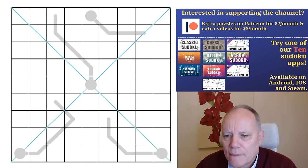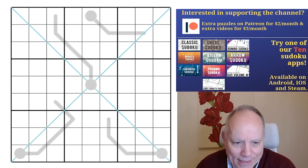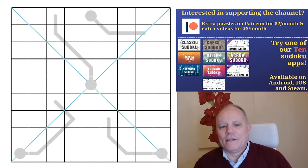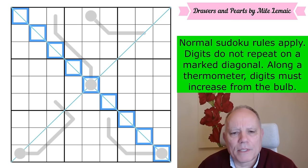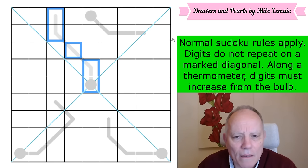Let's have a look at this puzzle. This is from Mila Lemach — apologies for the implausible pronunciation — Draws and Pearls. Mila has featured on the channel before, so this is a return. This is an incredibly sparsely populated grid. I'm very impressed by a grid with four relatively short thermos and a couple of diagonal lines that solves completely. I'm looking forward to giving this a go but also rather terrified. The rules: normal Sudoku rules apply, one to nine in every row, column, and every three-by-three box. Digits can't repeat on a marked diagonal. Along a thermometer, digits must increase from the bulb.